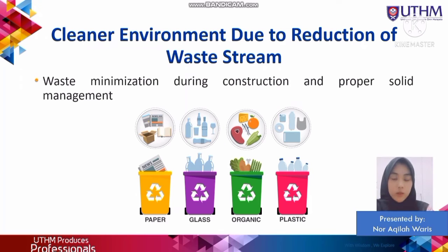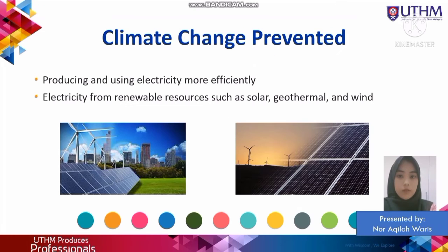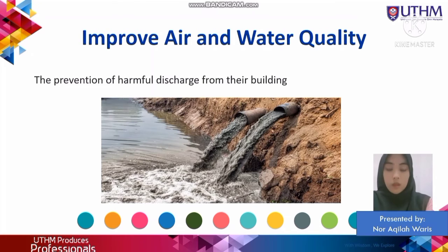Sustainable building and green building bring many great effects to the environment. The first is that we can enjoy a cleaner environment due to reduction of waste material, which can be achieved during the construction phase or through proper solid waste management applied in the building. Renewable energy resources such as wind, solar, and geothermal are also widely used in green building specifications. They also contribute to air and water quality improvement, as they do not discharge harmful substances into the air and the earth.